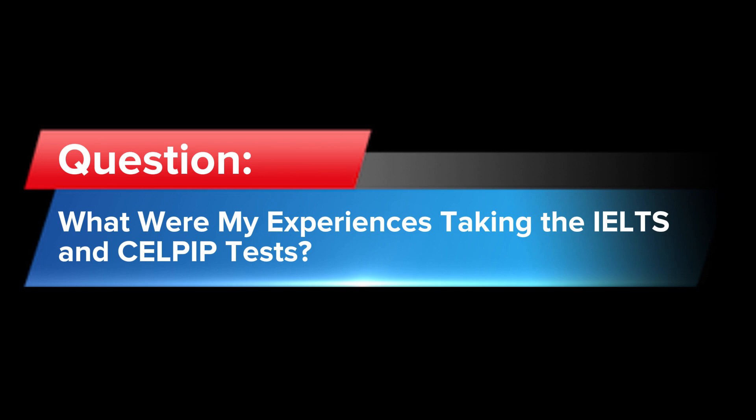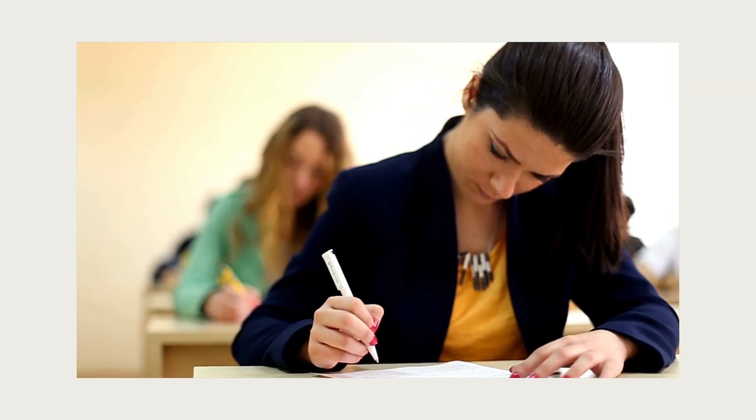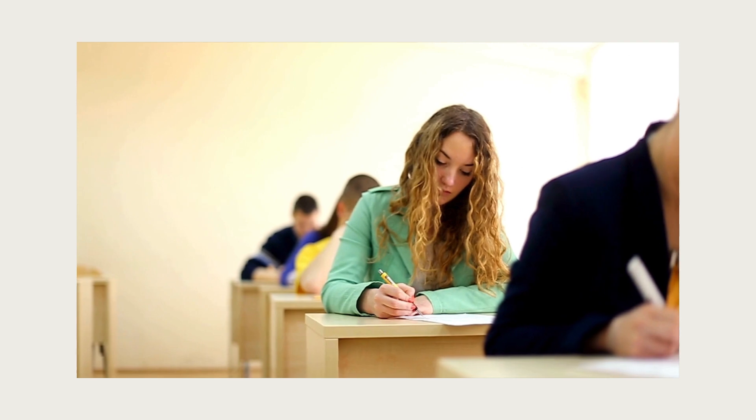Let me share a little bit about my personal experiences taking IELTS and CELPIP — both were the general tests. We're halfway through the video, so if you've been getting value so far, please remember to like the video, subscribe to my channel, and share it with a friend in case they can benefit from this information too.